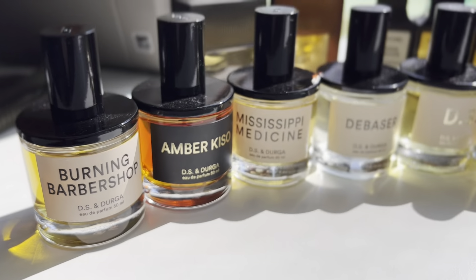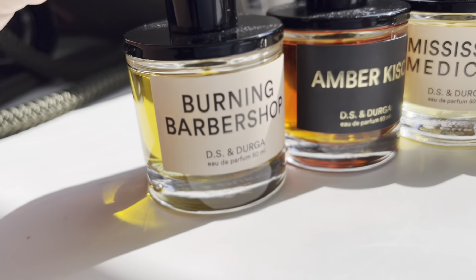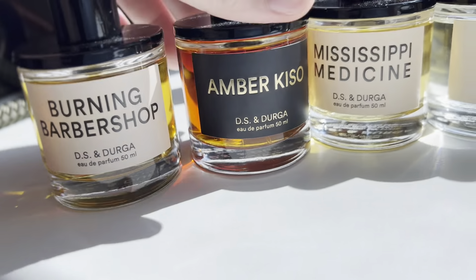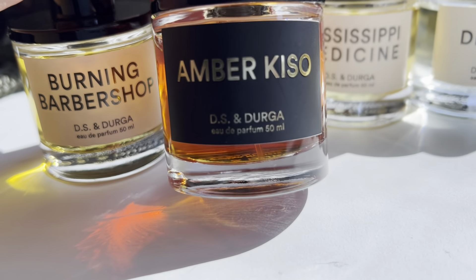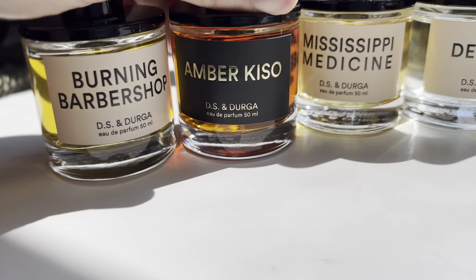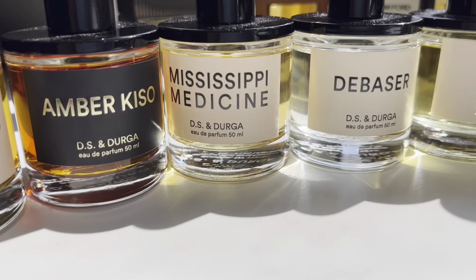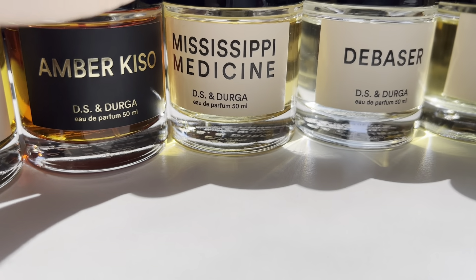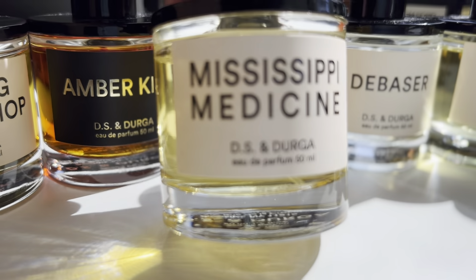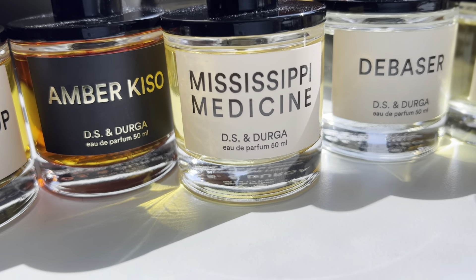Going back to this side, we have my Ds & Durga collection. We have Burning Barbershop, which I made a video on. Amber Kiso, which I always recommend to people who love really dark fragrances — with amber, incense, and maple. That one's really good stuff, really heavy, but a beautiful scent. We got Mississippi Medicine, which is another favorite of mine. I haven't reached for it in a while, but I love it — I just gotta be in the mood for it.